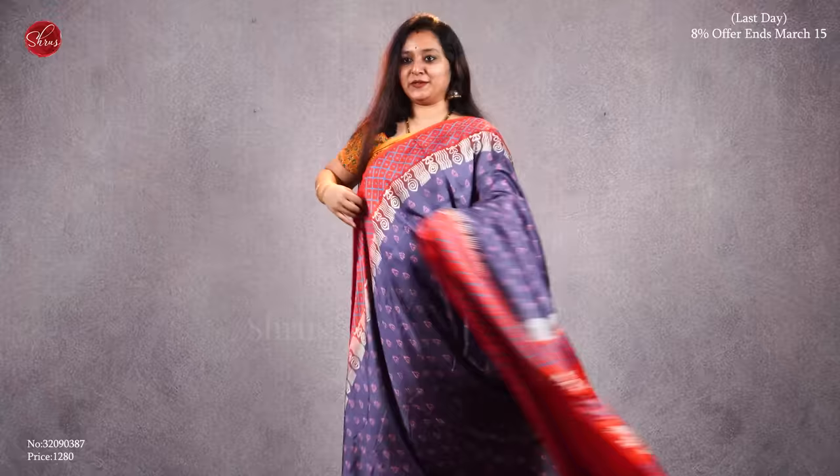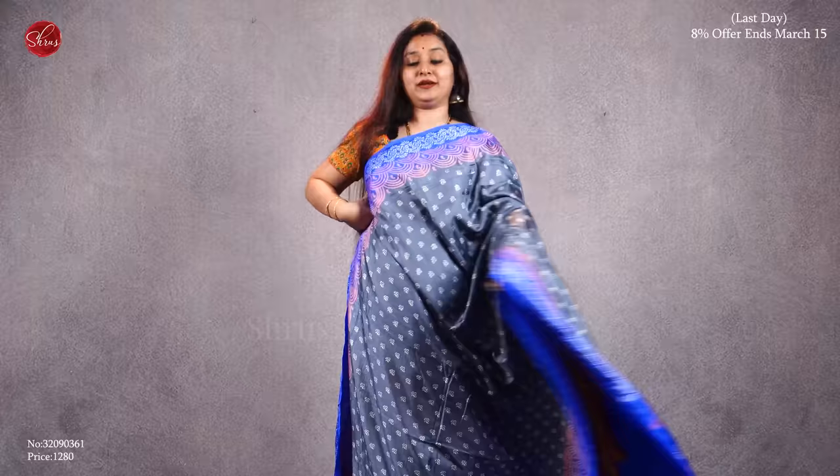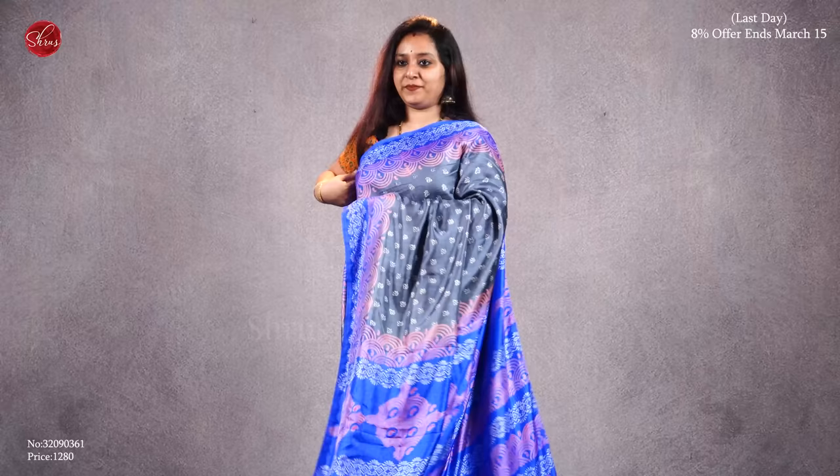Very beautiful grey with a blue combination. Block printed patterns all over the body. All these sarees are extremely lightweight — they flow like your Mysore silk sarees. That's the pallu and it comes with a plain blue color blouse. Priced at 1280.